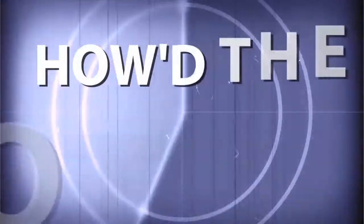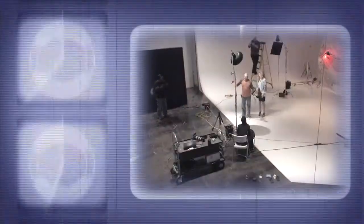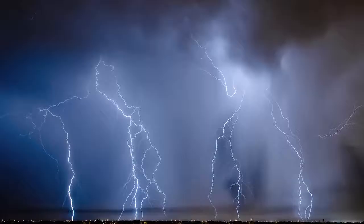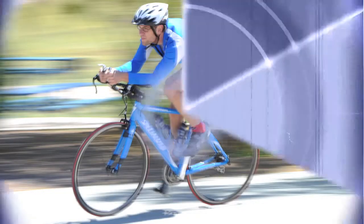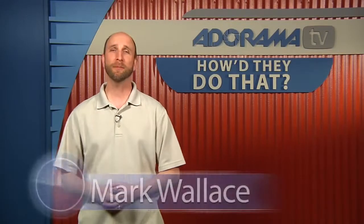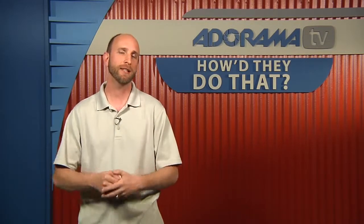Adorama TV presents How'd They Do That, where we explore the world of professional photographers and share their techniques with you. Here's your host, Mark Wallace. Hey everybody, welcome to another episode of How'd They Do That. Today on the show we have Cara Lane. She is a professional lifestyle photographer in Chandler, Arizona. She actually joined us here in the studio, so here's our conversation with Cara Lane.